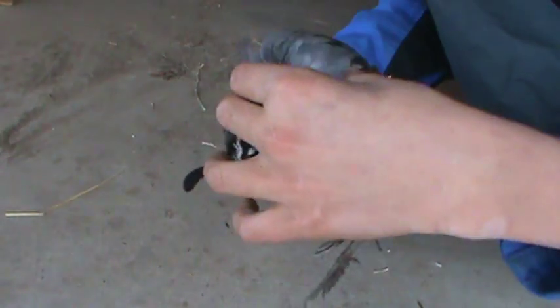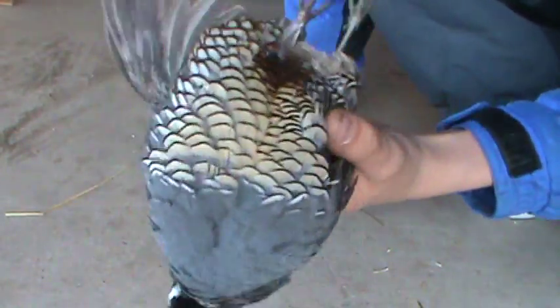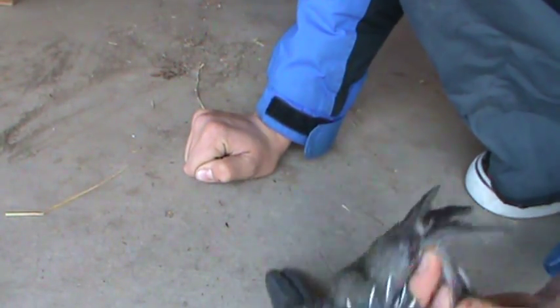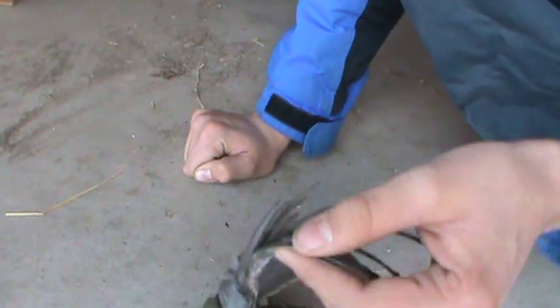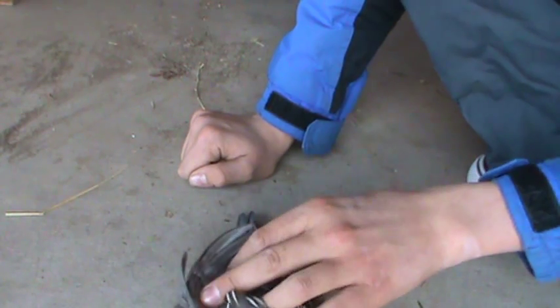I killed him about five minutes ago. Couldn't get it on film — there were way too many birds. I was going to kill two, but they jumped into my neighbor's yard. So there was no way this guy was getting away, like flying away, because I completely busted his wing.